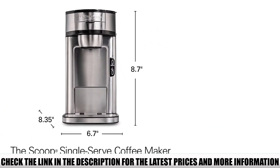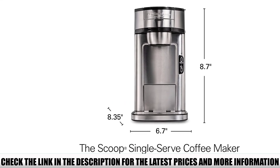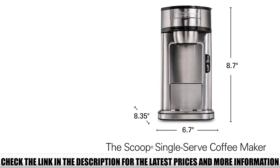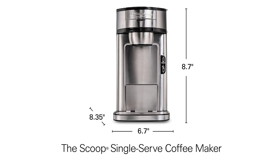You can choose between an 8-ounce brew, which is enough to fill a standard-sized mug, or you can opt for a 14-ounce brew to fill an entire travel mug. Another thing you can choose is regular or bold for a milder or stronger brew, depending on how you like it.